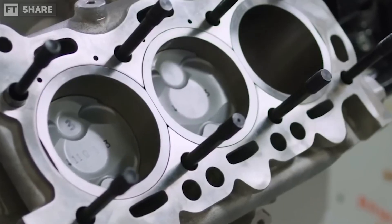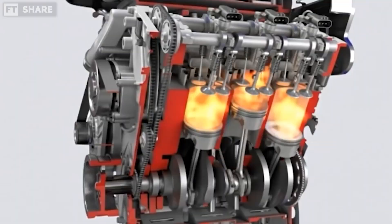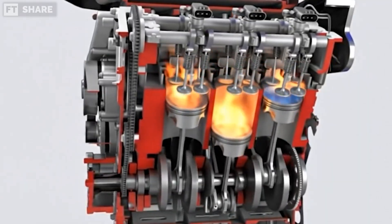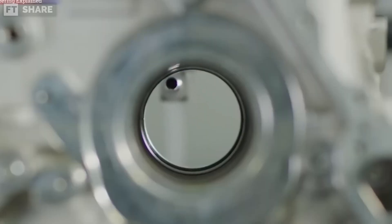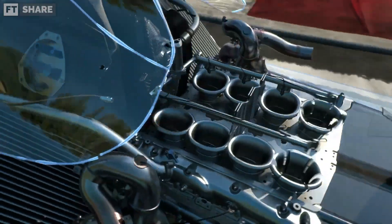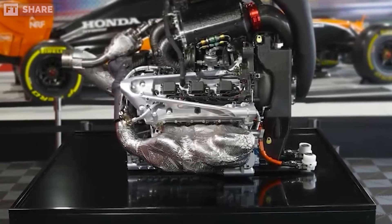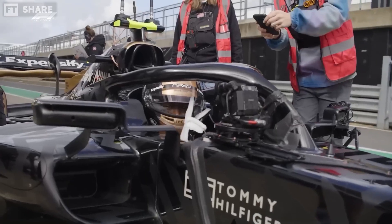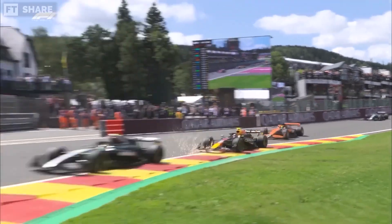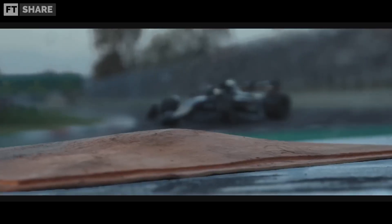F1 engines are limited to a maximum compression ratio of 18 to 1 — a value never seen in everyday cars. This high ratio increases efficiency but also creates extreme operating pressures. To handle this, F1 uses a pneumatic valve system, which keeps valves stable at high RPMs without the risk of valve float. Thanks to this system, the 1.6 liter V6 produces around 850 horsepower from internal combustion alone. Independent calculations estimate that an F1 turbo can generate pressure up to around 35 PSI — more than twice the normal air pressure at sea level.